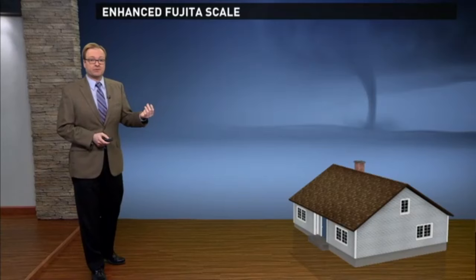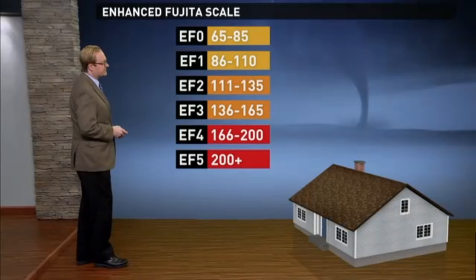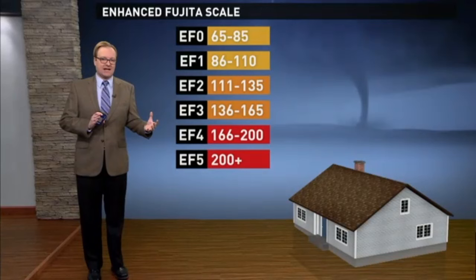We classify tornadoes on a scale called the Enhanced Fujita Scale. A gentleman by the name of Theodore Fujita came out with this classification system, and over time it's been modified. That's why it's now called the Enhanced Fujita Scale. And it rates tornadoes from EF0 all the way up to EF5.